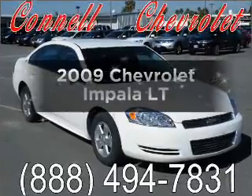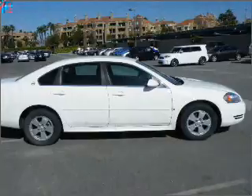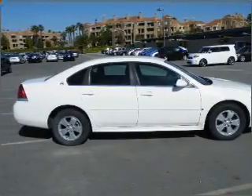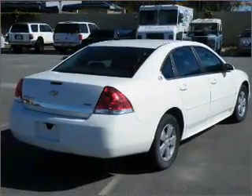Presenting the 2009 Chevrolet Impala. If you're looking for an automobile with great attributes, look no further. With a reliable six-cylinder engine that responds smoothly to its automatic transmission, premium wheels lend a distinctive appearance.